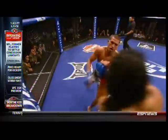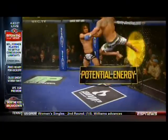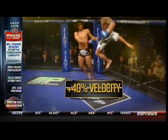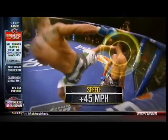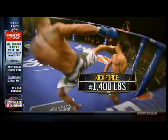This means that although Pettis has to do work to compress the cage wall, this work essentially translates into potential energy, which, when released, allows him to come off the wall with about 40% more velocity, swinging his leg around at a speed of more than 45 miles per hour. Pettis executes a kick to Benson Henderson's head with an estimated 1,400 pounds of force. For ESPN Sports Science, I'm John Brinkus.